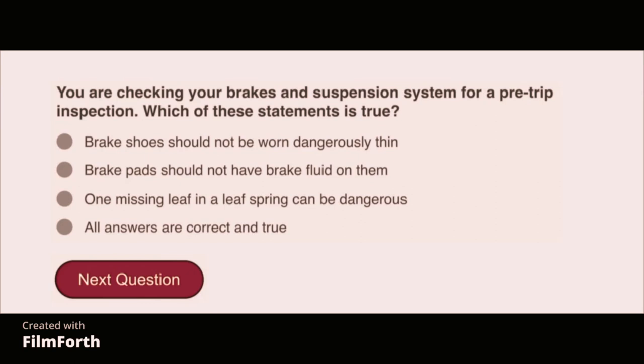You are checking your brakes and suspension system for a pre-trip inspection. Which of these statements is true? All answers are correct: brake shoes should not be worn dangerously thin, brake pads should not have brake fluid on them, and one missing leaf in a leaf spring can be dangerous.